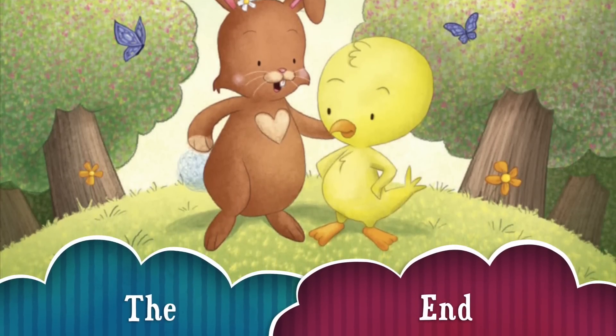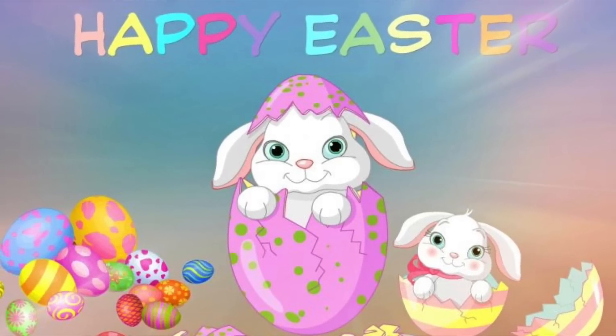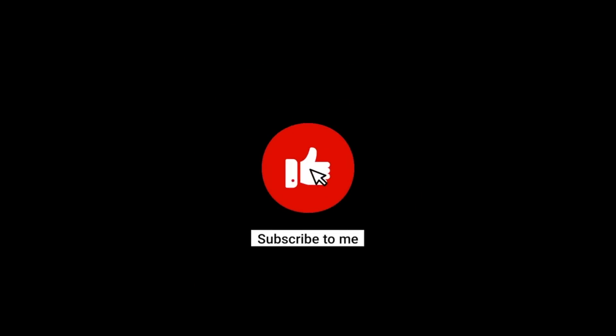The end! I hope you enjoyed. Please subscribe. See you later in another story. Bye, reader friends!